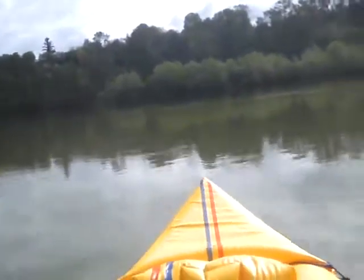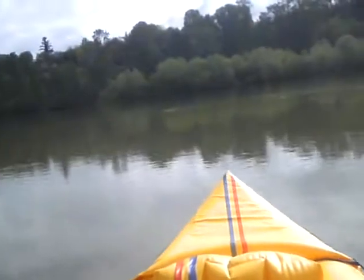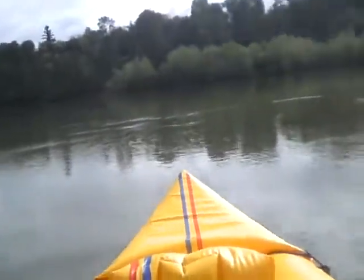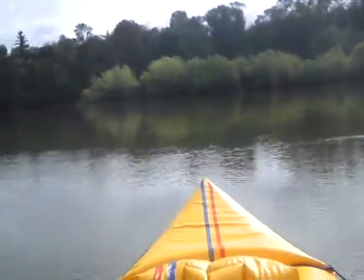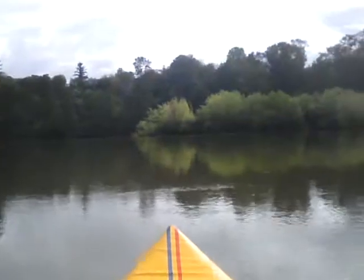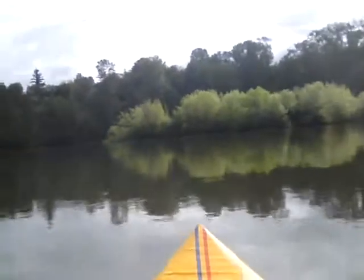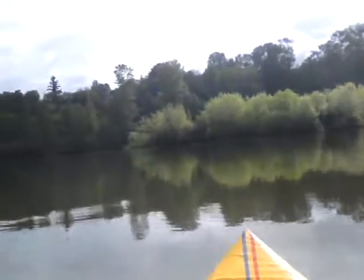I can already tell that I'm headed downstream quite rapidly. Maybe I should paddle harder. First time I tried this, I basically showed people the front of my boat. When you have a camera mounted to your hat, it's kind of hard to tell where your video's going.